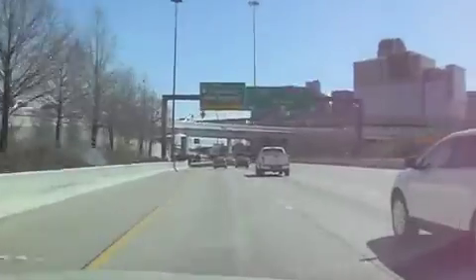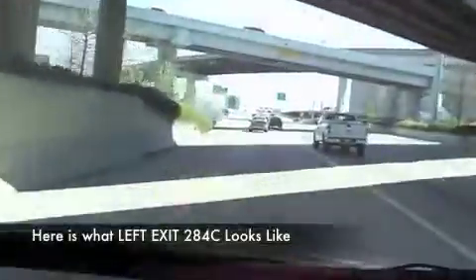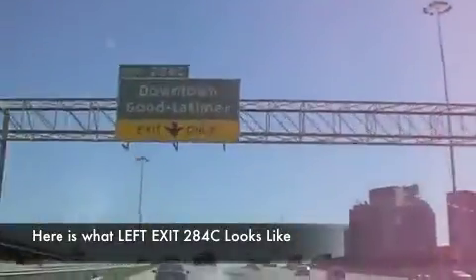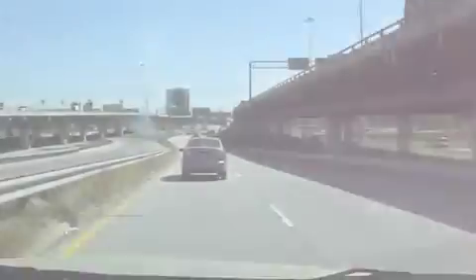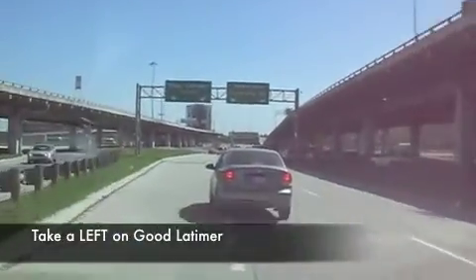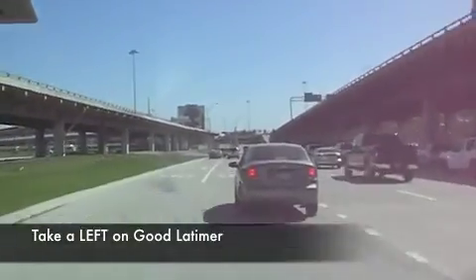We're taking our left exit. We are going to take a left on Good Latimer and we're going to follow it south until we hit Main Street.